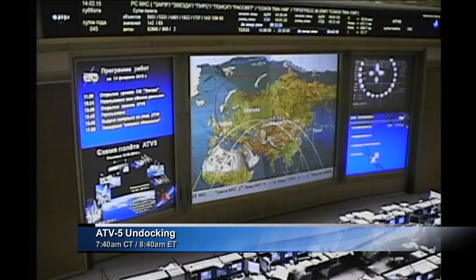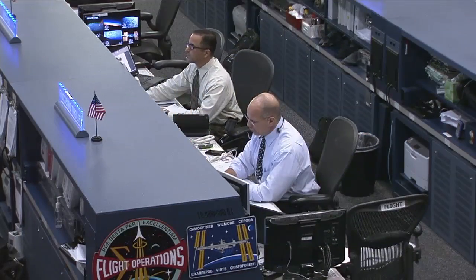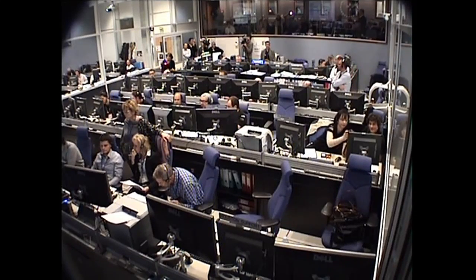This is Mission Control Houston standing by for the command to open up the hooks between the automated transfer vehicle and the docking port at the aft end of the Zvezda service module. The ATV flight director in Toulouse, France has just informed Flight Director Tony Saccacci here in the Mission Control Center at Houston that he is go for undocking — the final undocking of an automated transfer vehicle from the International Space Station.